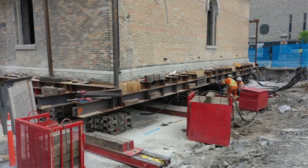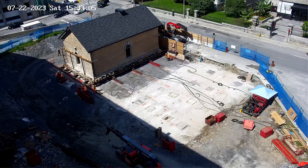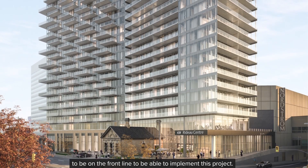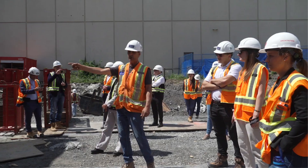What really makes me proud on this project is just the amount of respect and effort that goes into quite a small building. I feel extremely proud to have the chance to be in the first line to implement this project. What the architects, landscape architects, and Cadillac Fairview have in mind for the integration of this heritage building, it's going to be outstanding. We're very proud to be working with this great group of companies who really are partners to us on these projects.